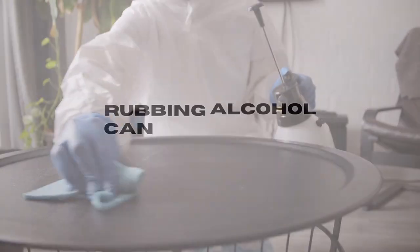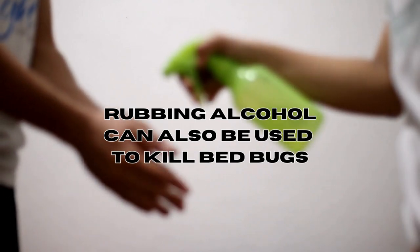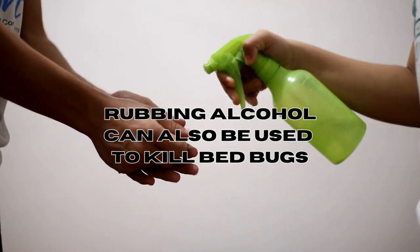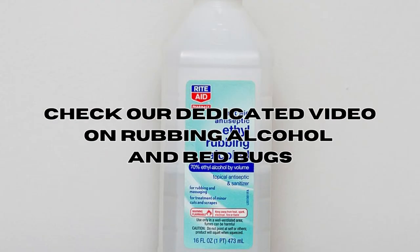If you don't have bleach available, you can use rubbing alcohol as a substitute, as it has similar effects and can also quickly kill bed bugs when they come into contact. For more information, you can check our video on rubbing alcohol that I will link in the description below.